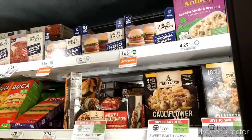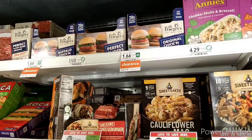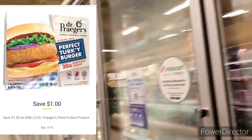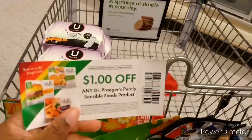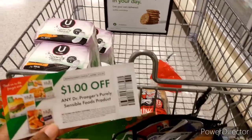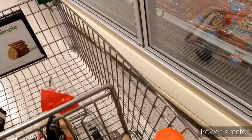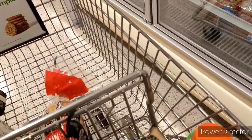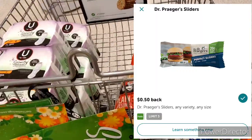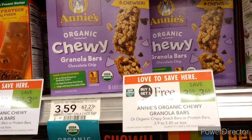This week at Publix, the Dr. Prager's sliders are on clearance for $1.66 each. I'm picking up two. There's a $1.00 digital coupon off the product making each $0.66, and I also have a paper coupon mailed to me when I signed up with them, bringing the other one down to $0.66 as well. There's also an iBotta rebate of $0.50 each, making each only $0.16.